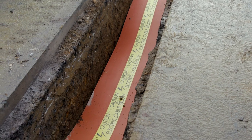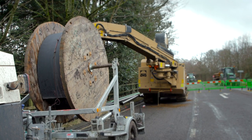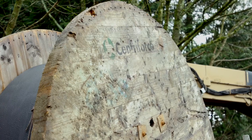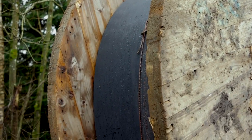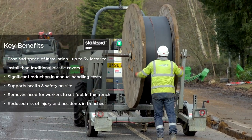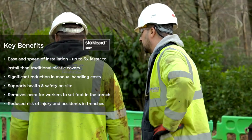Listening to our customers in the utility sector, we developed the stockboard drum to reduce the amount of time that operators spend in trenches, significantly reducing the risk of any injury whilst working. A major benefit on this project is a reduction in manual handling that they would be doing using traditional plastic cable covers and passing them one by one into a trench and then pegging them together.